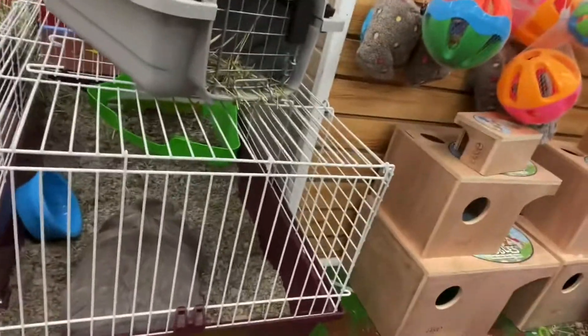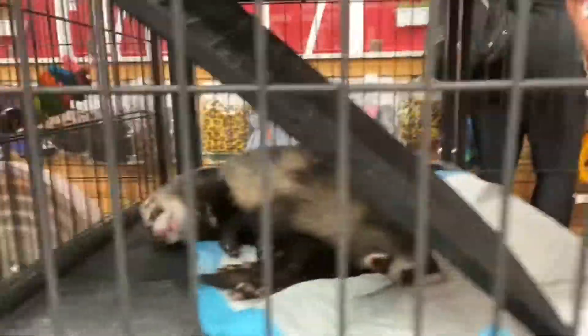And this bunny is pretty big. I don't know what kind. And here we have a ferret sleeping, right there.